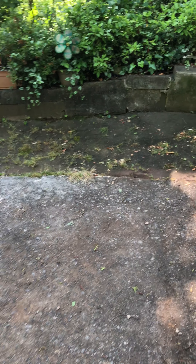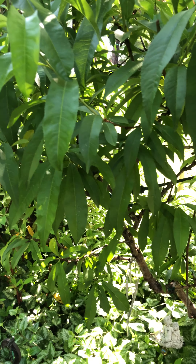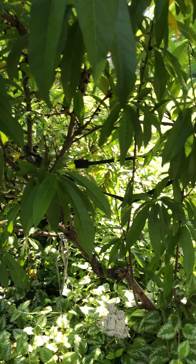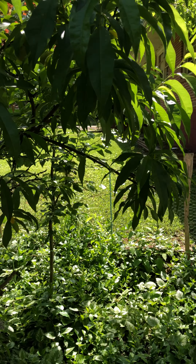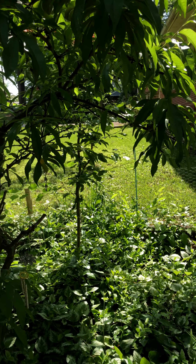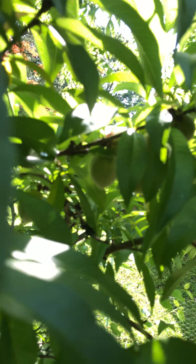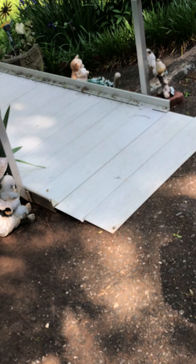That's the peach tree. He told me sometimes you can have two trees and one year one will do good and the other year the other will do good. He said this probably isn't a good year for this one, but it is for the other. Look at all them — right here! That's the one we hit the doctor over to see. There's more down there too, more than you thought was going to be on there.